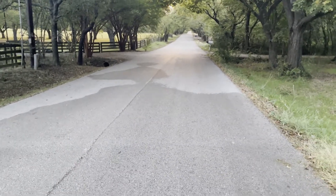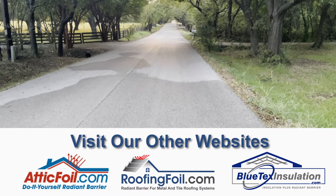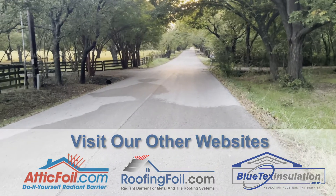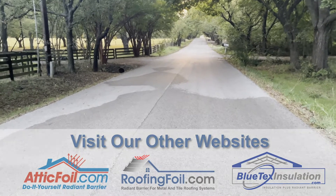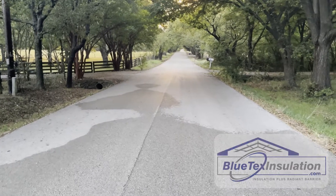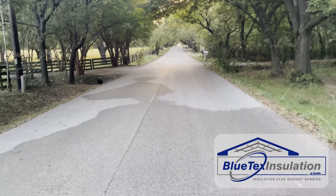I was walking down this road and I noticed that some parts of the asphalt were wet and some parts were dry. And I want to explain exactly why that's happening. Heat always flows from hot to cold, and moisture or condensation can only occur when relatively warm moist air comes in contact with a cold surface. So how does that relate to metal buildings?